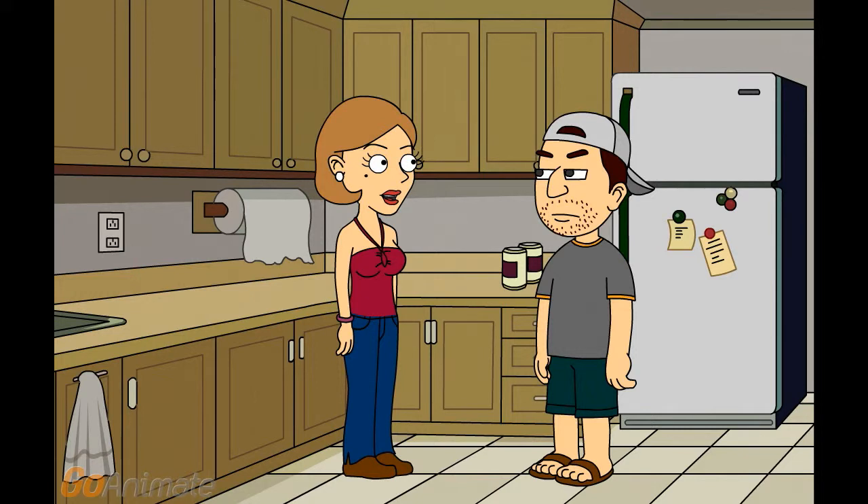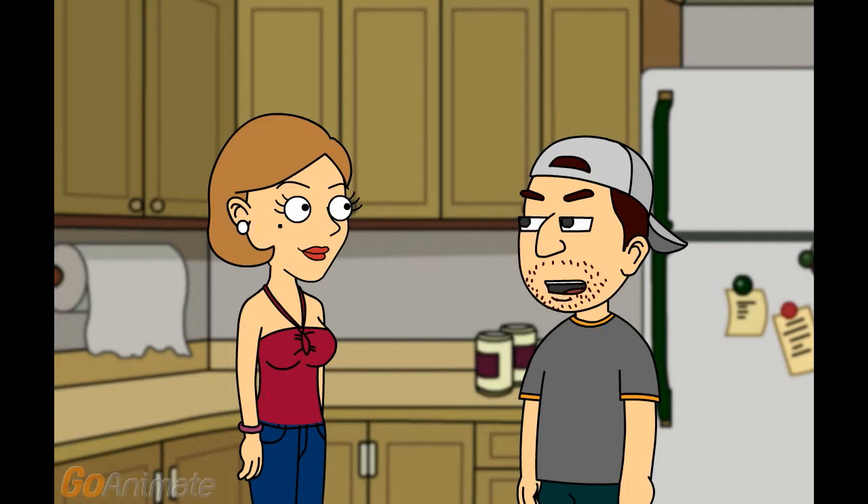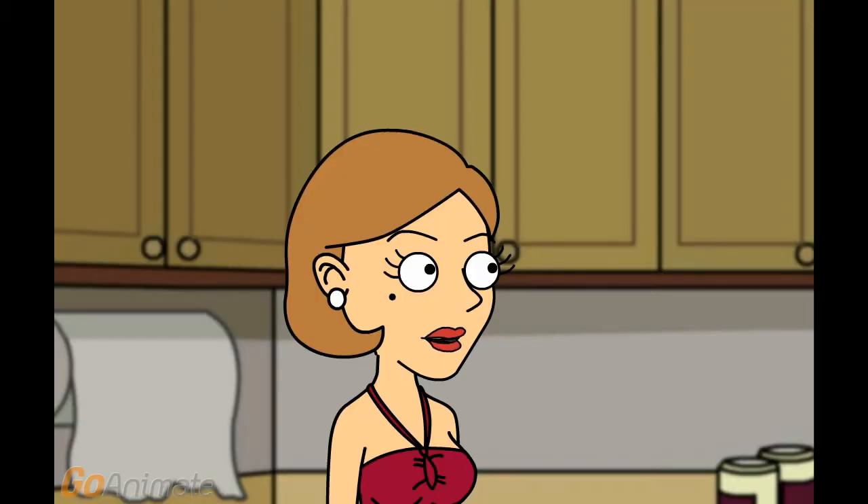Counter depth refrigerators blend in seamlessly with your kitchen, as they sit flush with kitchen counters. Many individuals opt for this type of refrigerator when remodeling or when replacing a current fridge. Although some room may be lost due to the reduction in depth, some manufacturers make up for this loss by featuring wider models.